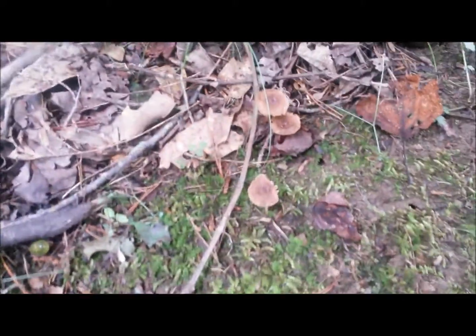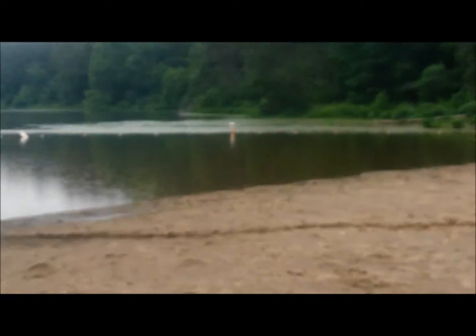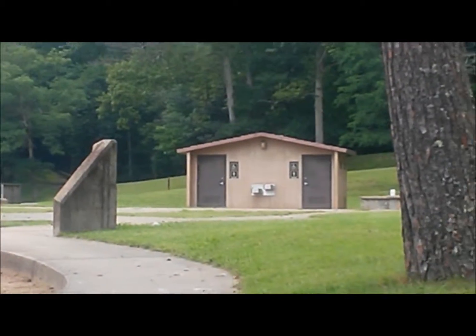Little tiny mushrooms right there on the trail. First sign of a beaver — about halfway through that tree. Now I'm at this little beach area. There's a little beach, some picnic tables, and importantly there's a bathroom right there with some water.